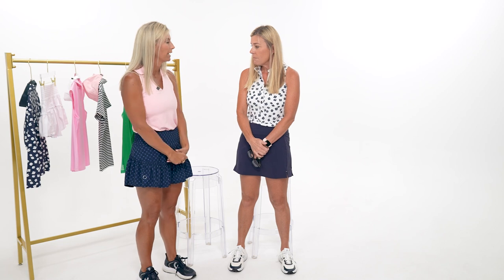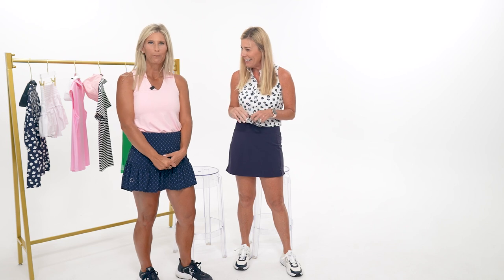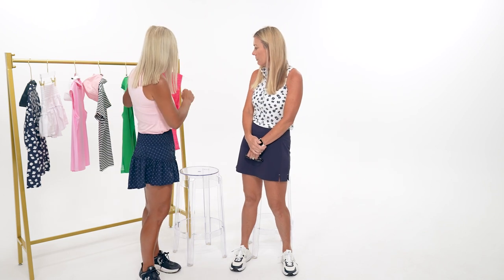The host is wearing a Jaybird top in a small, though normally a medium. It fits a little shorter and sits higher up, providing nice coverage. It does show a little décolletage for those who like that. All her other Jaybird tops are mediums and still fit well - the medium gives a little more room through the chest and hem.